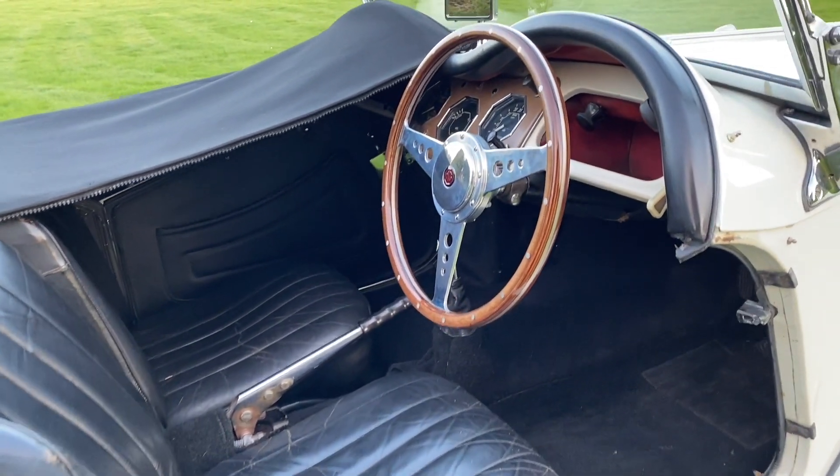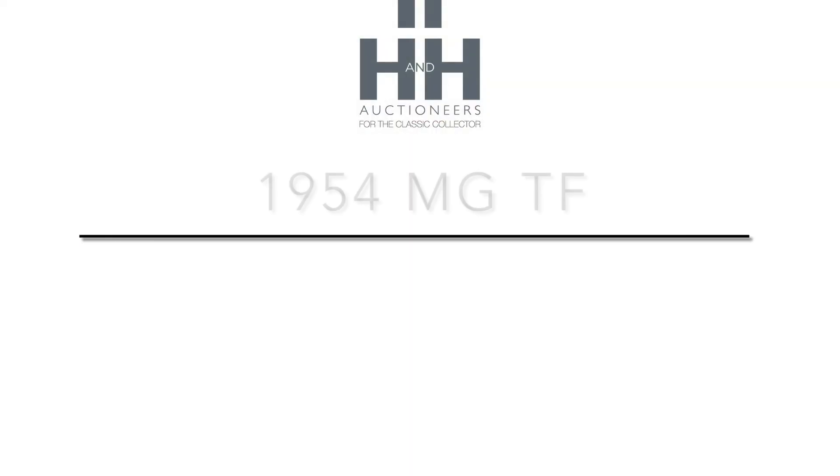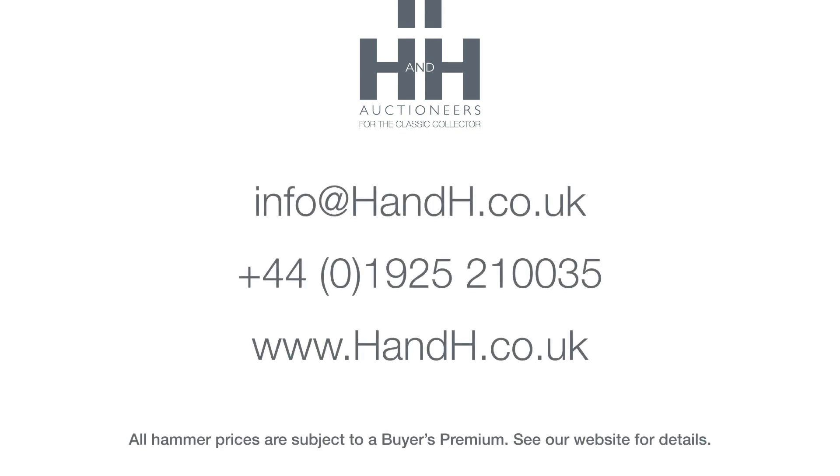The engine's been converted to unleaded and the car runs and drives well. There are some 70 bills on file as well as 24 old MOTs and a current certificate. Nicely detailed throughout, it promises to be great fun over the summer.